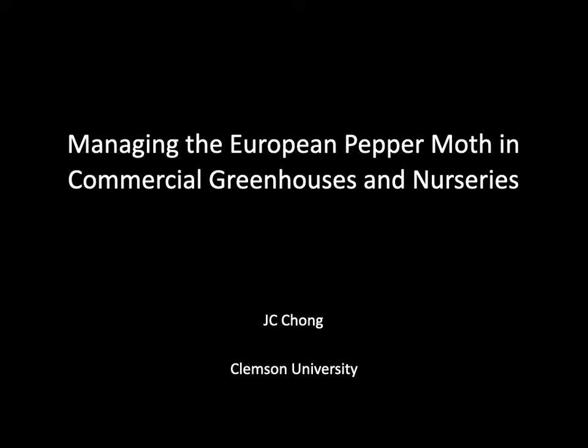Hello, I'm JC Chong of Clemson University in South Carolina. I'm a turf and ornamental entomologist, and I work with greenhouse and nursery growers in developing pest management programs, not just in South Carolina, but throughout the country. Today, we'll be talking about the European pepper moth. The European pepper moth is a serious pest in greenhouses and nurseries throughout the world. In this webinar, we will discuss how to manage this pest effectively.